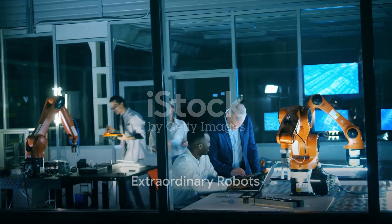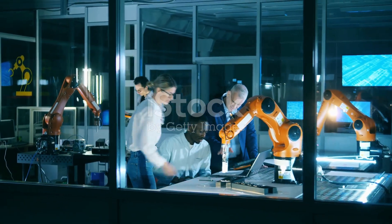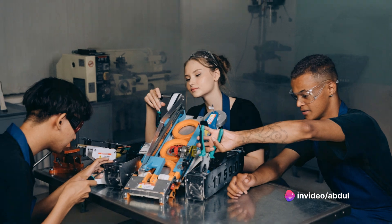The work of robotic scientists has led to the creation of an array of extraordinary robots. From order-picking robots in warehouses to industrial floor scrubbers and robotic arms, the breadth and depth of their creations are truly astounding.